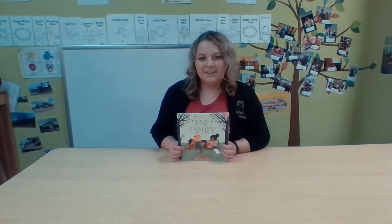Hi Heartfelt families, and thank you for joining me for today's read aloud. My name is Miss Emily and I'm one of the toddler teachers here at Heartfelt Impressions. I work at our Clarkston location and I'm so excited that you've joined me.